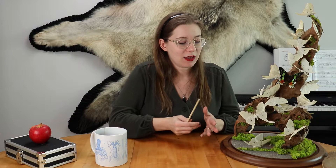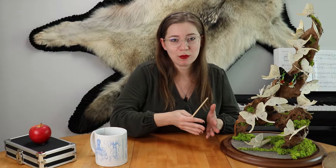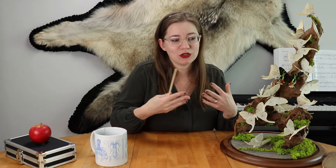Luna moths have an exceptionally short adult lifespan — they're only in the adult phase for about a week, so they have to do their business rather quickly. In fact, they live such a short amount of time that they have mouths but they don't actually function in their adult phase, so they don't eat at all. They only survive off of stored fat cells. So those are some facts about luna moths.